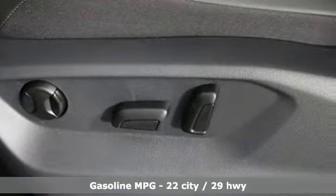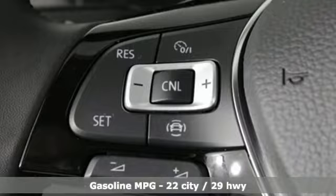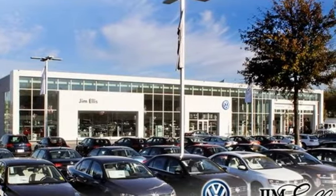And it comes with all the amenities you need: automatic transmission, dual-zone climate control, streaming audio, front heated bucket seats, and power heated mirrors.